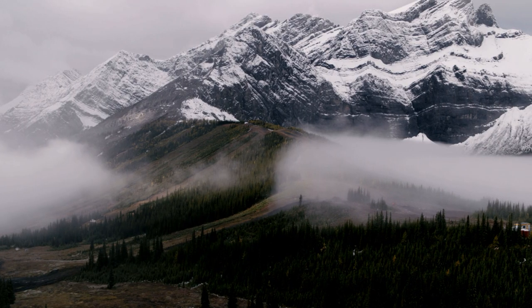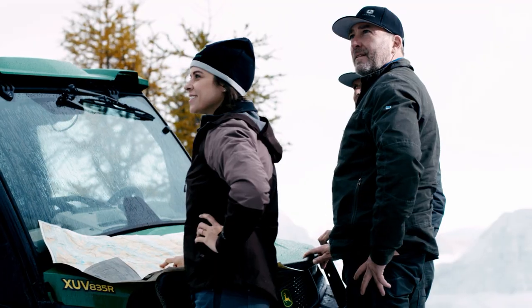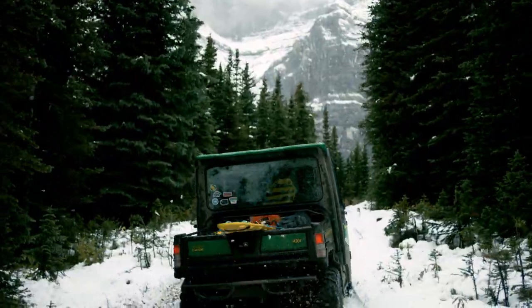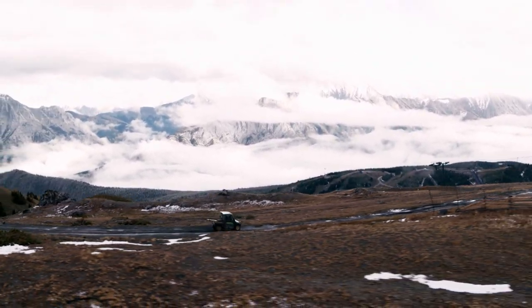I can see why they call this place the Fortress. Ready? Ready. Ready. The Gator attacked the mountain, drawing on its 54-horsepower engine. Speeds of up to 45 miles per hour come natural to this beast.